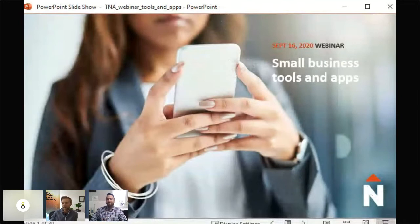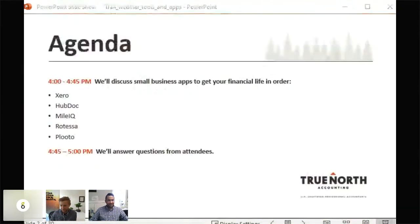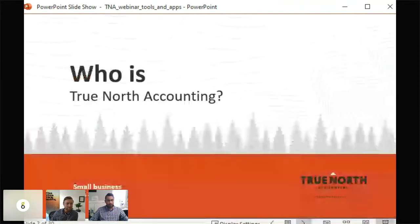Thanks for joining us today, everyone. My name is Erica, I'm the marketing director for True North Accounting. I'm joined today by Matt and Curtis, partners at True North. We're going to spend the first half of the webinar talking about various apps and how they can streamline your business processes. That first 30 to 45 minutes will be breaking all those down.